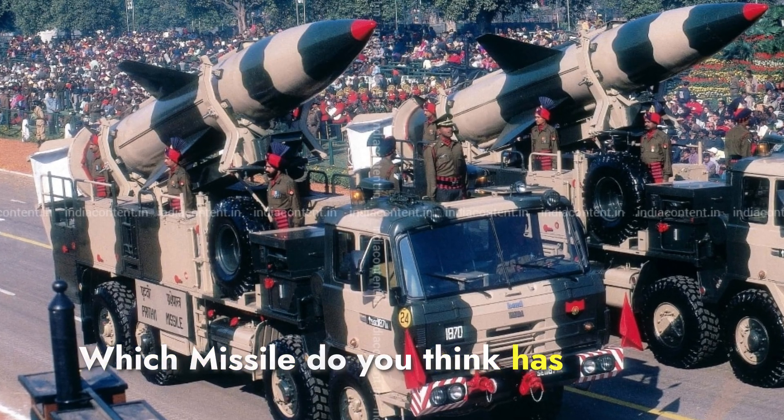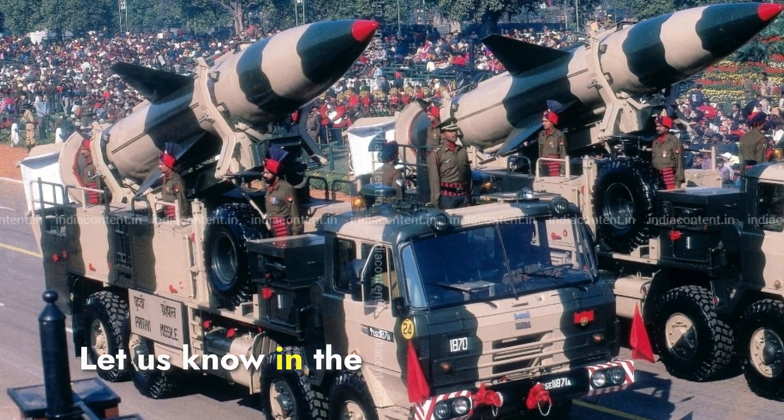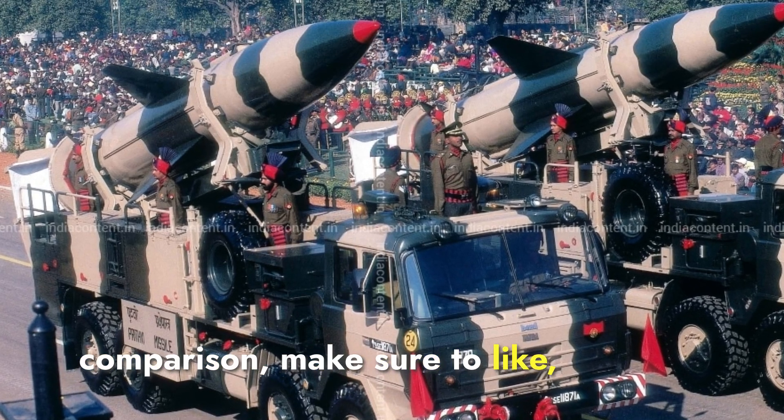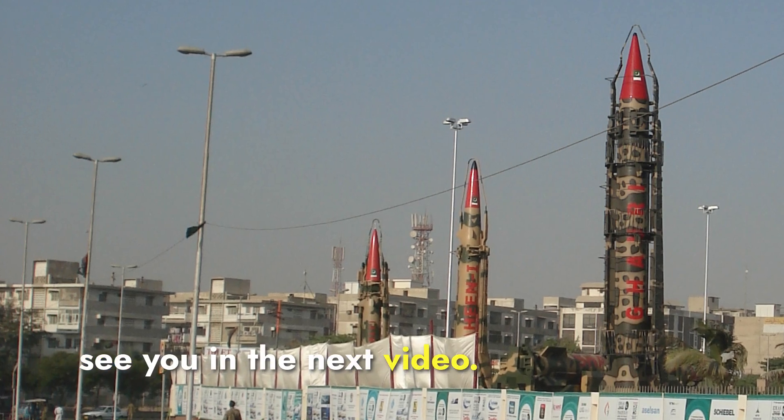Which missile do you think has the edge in modern combat scenarios? Let us know in the comments below. That's it for today's comparison — make sure to like, share, and subscribe for more defense updates and comparisons. See you in the next video.